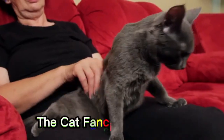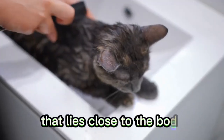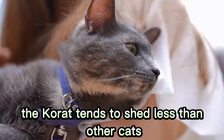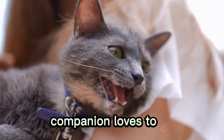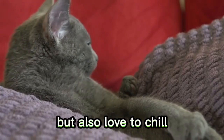Number 15: Korat. The Cat Fanciers Association notes that the Korat's silver-tipped blue fur consists of a single coat that lies close to the body. Thanks to this short, tight coat, the Korat tends to shed less than other cats. You'll appreciate their soft, low-shedding coat as this cute companion loves to cuddle and will stick close by your side. Korats are playful and intelligent but also love to chill.